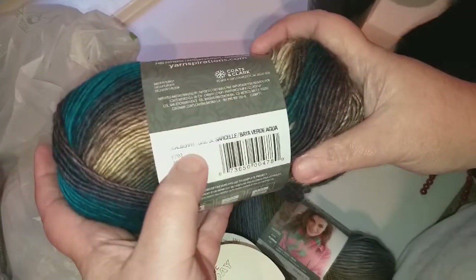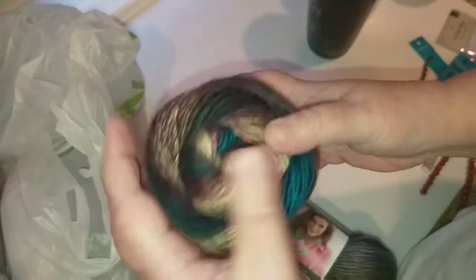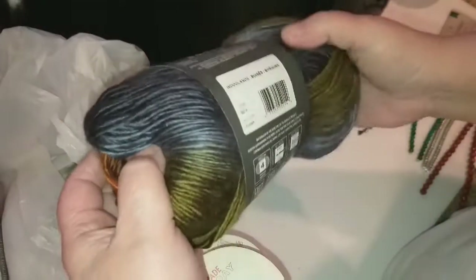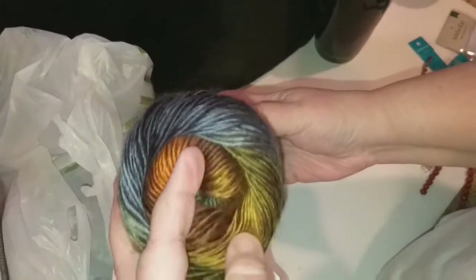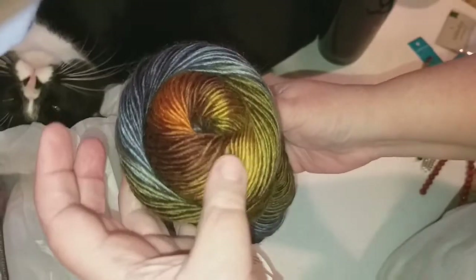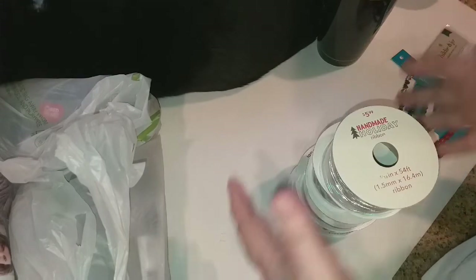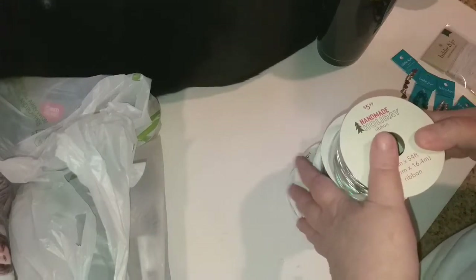I also picked up this one in Tealberry — look at these colors, oh my goodness — so I picked up three of that one. And then this one is called Woodlands, look at these colors, OMG. So I picked up three of those as well. The yarn was not on sale but I was able to get 30 percent off with that coupon.